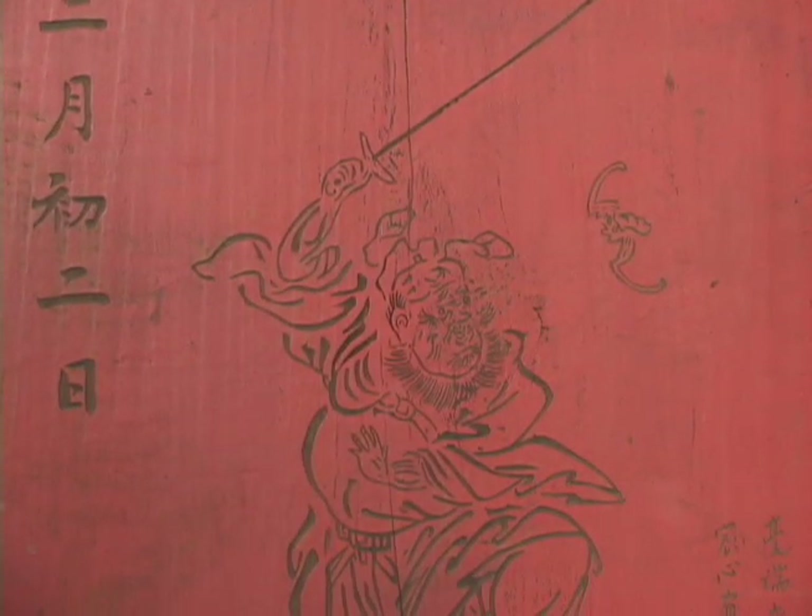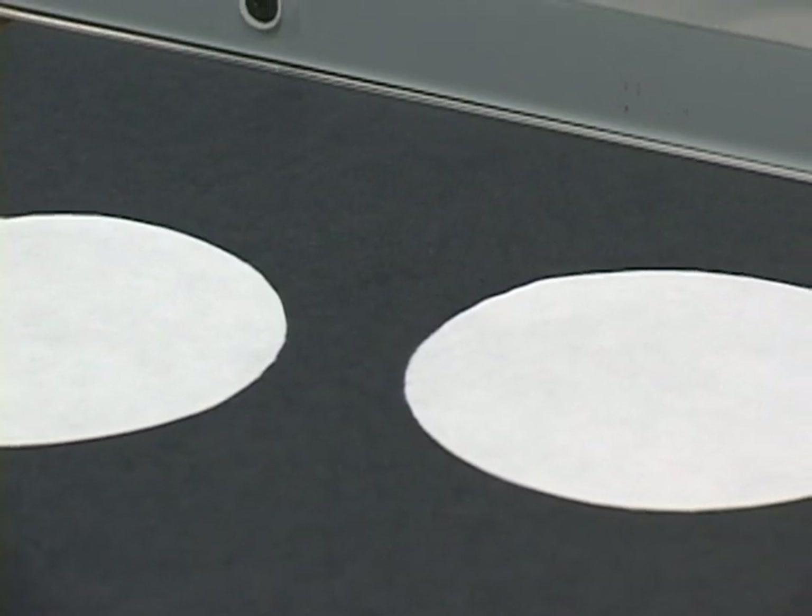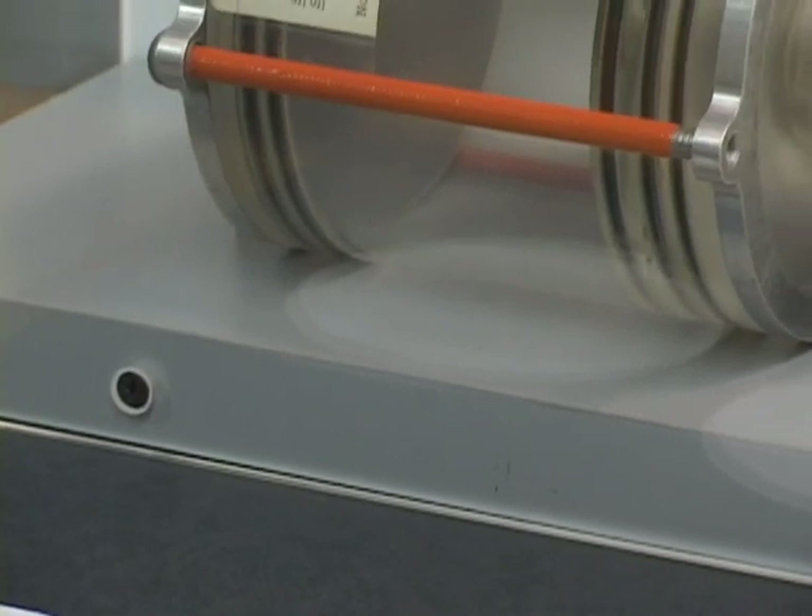We cover the history of paper making from 4000 B.C. to 200 B.C. when we have pre-paper, and then we go from 200 B.C. to modern times. We even have the paper that was made in outer space for the Columbia Space Shuttle.